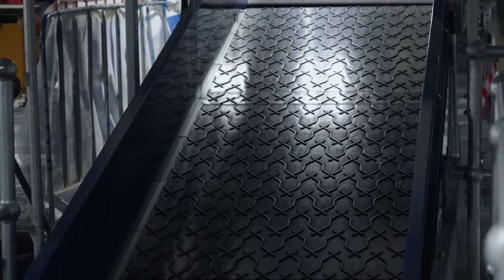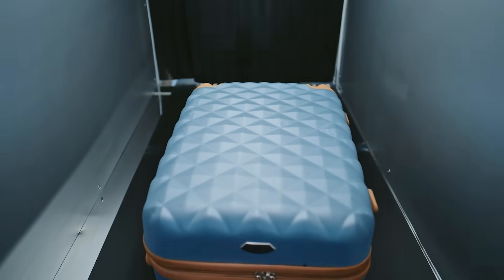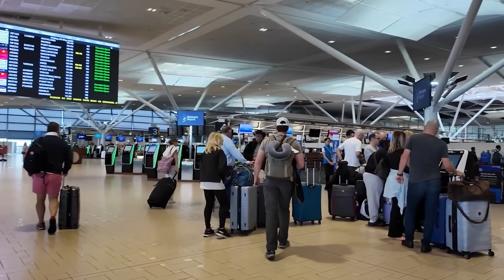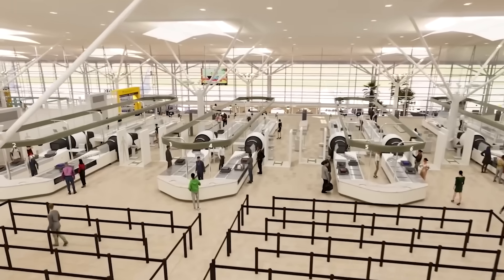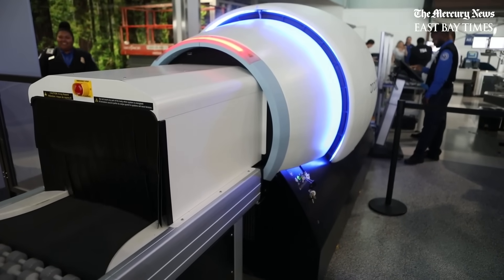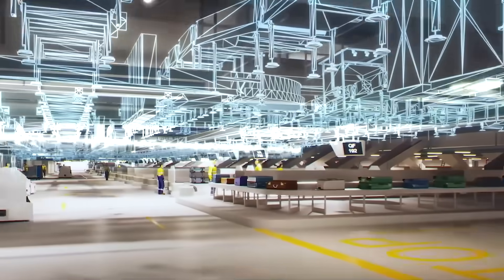Behind the scenes, the baggage handling system is getting a complete rebuild. This new world-class system will bring together all checked baggage operations across the entire domestic terminal, replacing three older systems from the 1980s. The upgrade is happening in nearly 100 separate steps to keep flights running smoothly, including building a steel frame mezzanine right above the existing baggage system. A key part is the new Standard 3 Technology Baggage Screening Equipment — the highest standard for detecting explosives in luggage — allowing multi-level screening where most bags move through the system at up to 1,500 bags per hour.